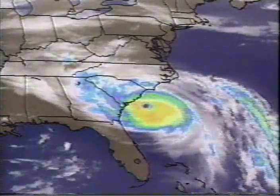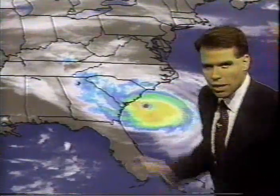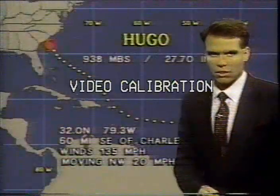I want to show you the convection — the showers and thunderstorms continuing now with Hurricane Hugo. Quite a massive cloud cover here. The center of Hurricane Hugo is just 60 miles to the southeast of Charleston, South Carolina.